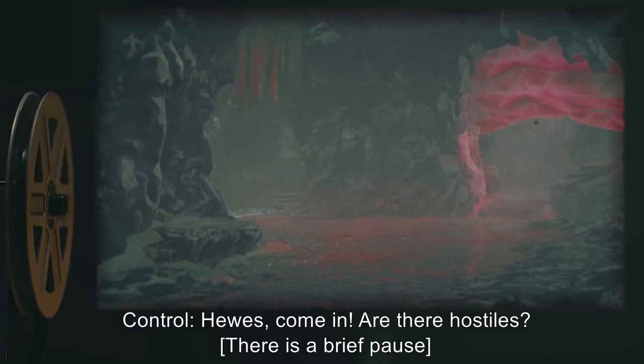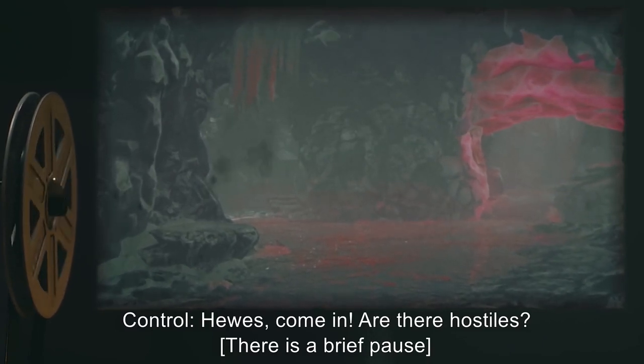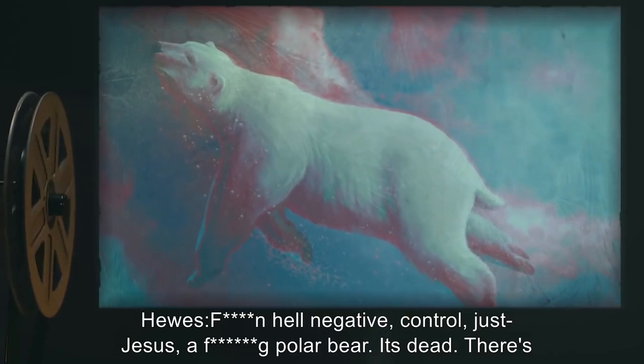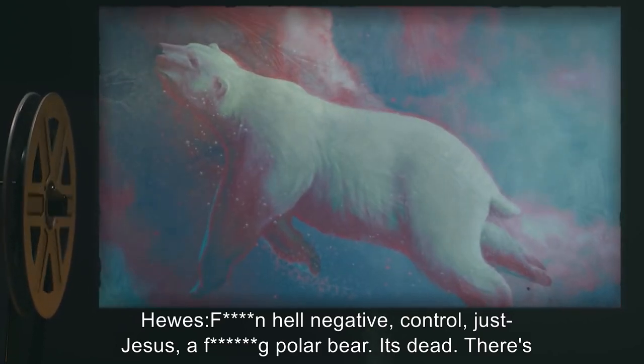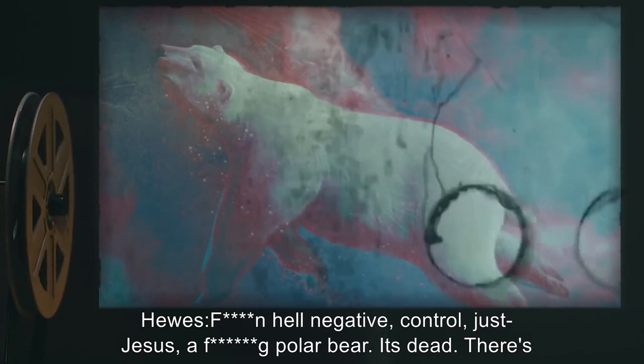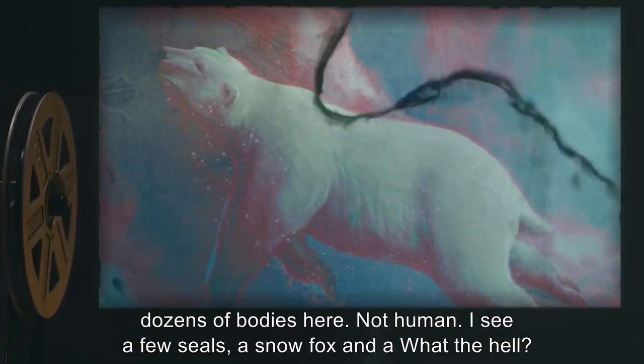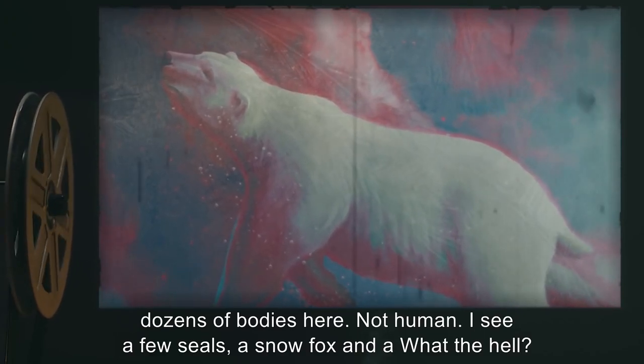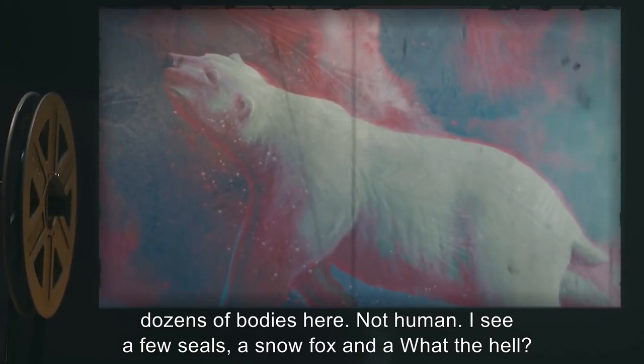Control: Hughes, come in. Are there hostiles? [Brief pause.] Hughes: F***ing hell. Negative, Control. Just… Jesus. A f***ing polar bear. It's dead. There's dozens of bodies here. Not human. I see a few seals, a snow fox, and a… what the hell?